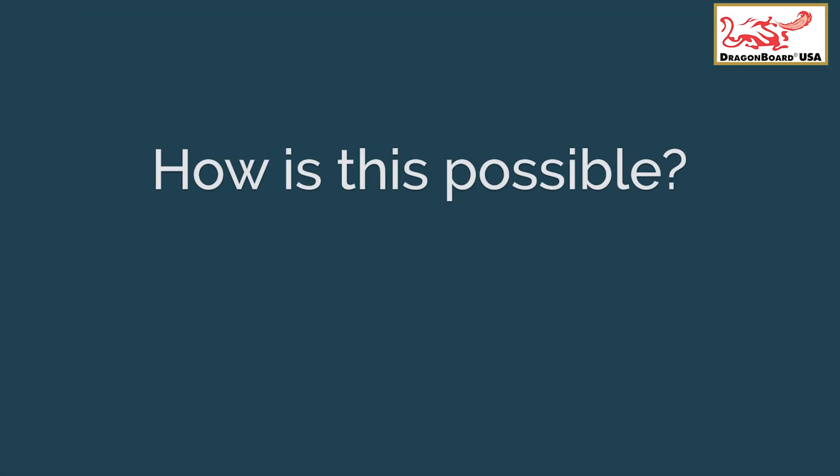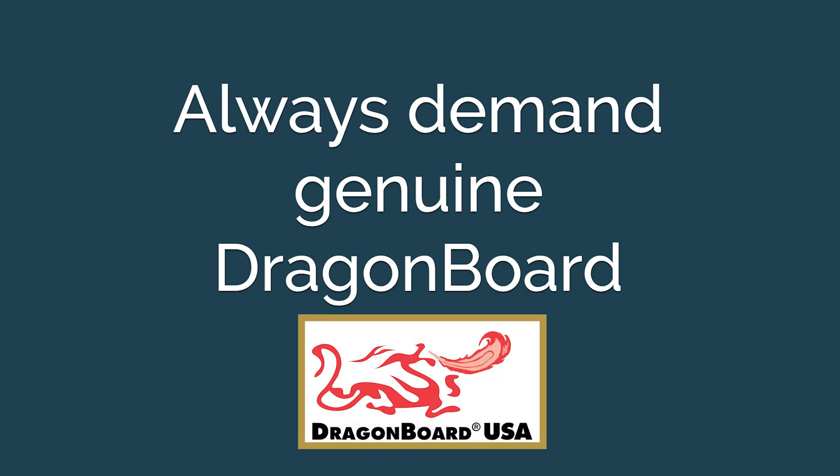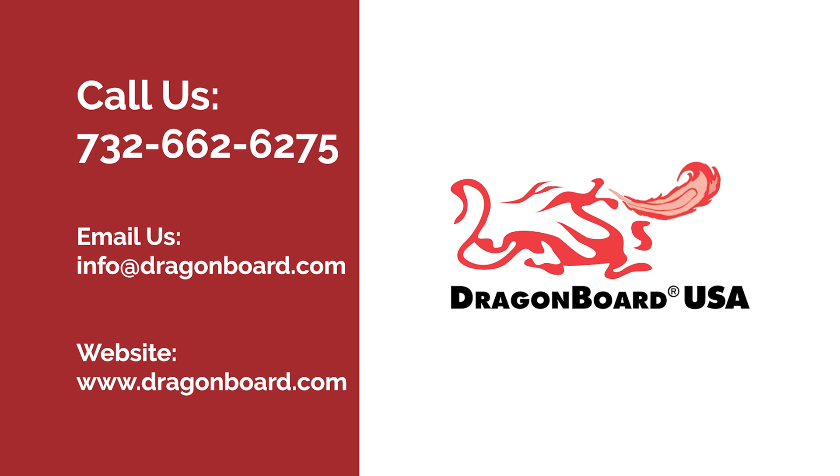How is this possible? Dragon Board MGO technology — that's how. Always demand genuine Dragon Board, the best in the world.